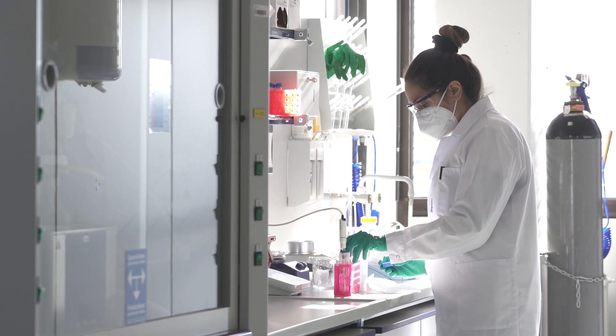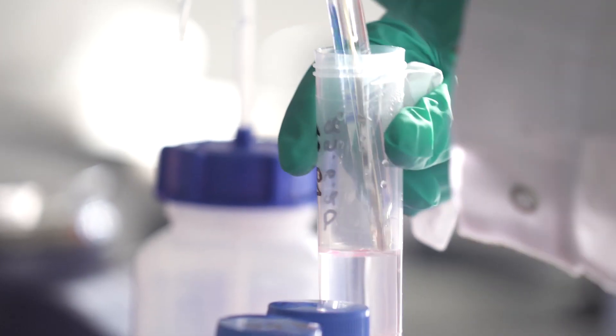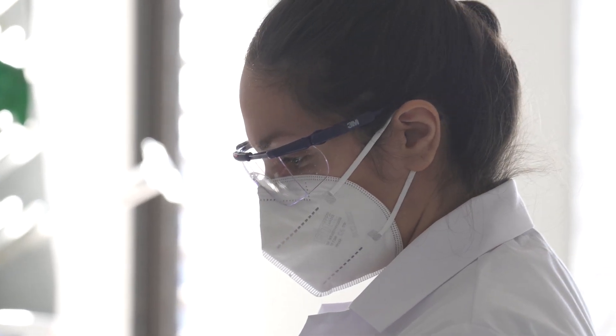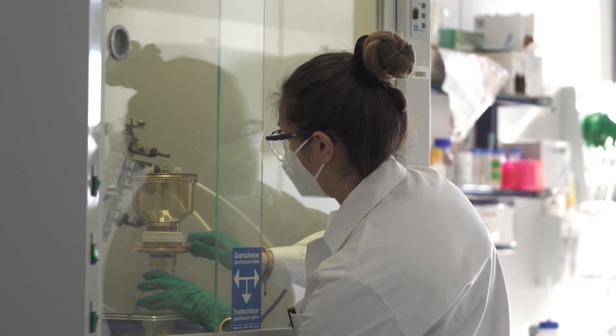In our Institute of Biophysics we deal with questions where we want to analyze protein structures and protein conformations. These objects, the proteins, are rather small in the order of a few nanometers. So the challenge is to get information on this length scale and that's why we need rather sophisticated techniques like high-resolution microscopy and spectroscopy.